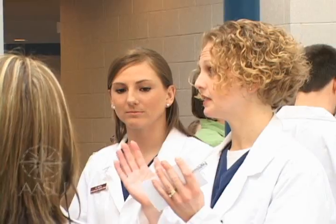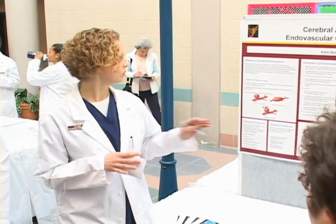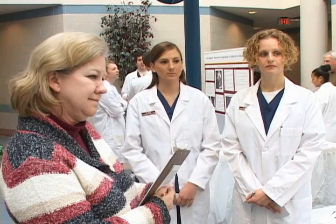The research symposium is a summation of all the things that we've learned. It's taken approximately a year, year and a half to complete our research, and to be able to put it on a poster and take it and present it to the community. That was basically our last step before graduation.